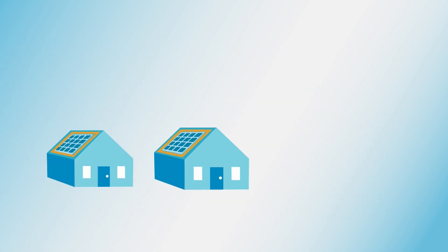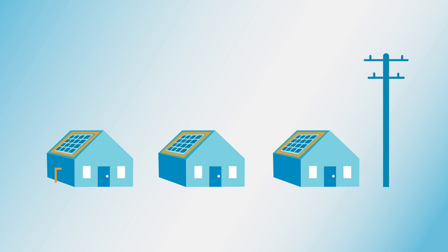Of course, how solar works is personalized to each home or business. With the Solar Billing Plan, it has to do with how much electricity your system generates and how much you use hourly, daily, monthly, and annually.